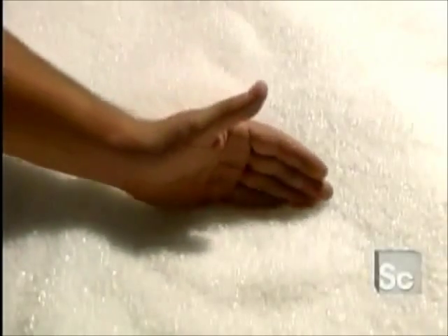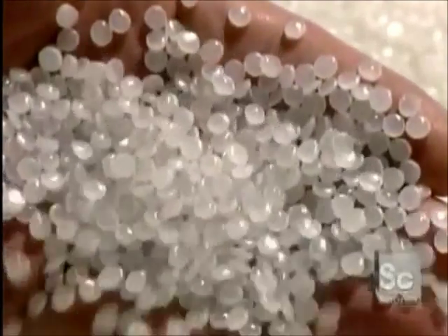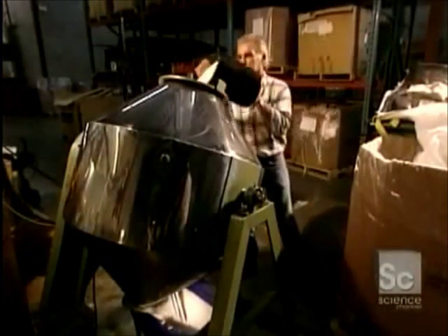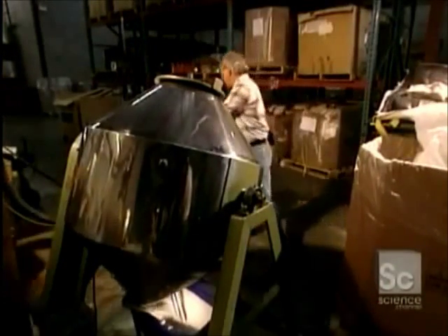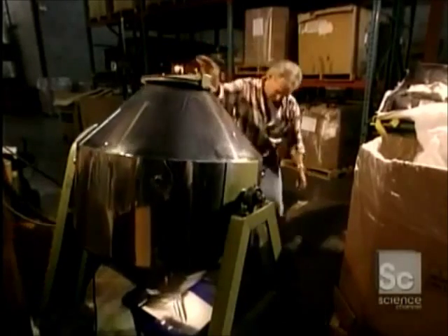The plastic bags we use every day are made from granules of linear polyethylene resin that will be melted. They combine the linear polyethylene with another low-density one. In this mixer, the granules are perfectly blended into a homogenous material.